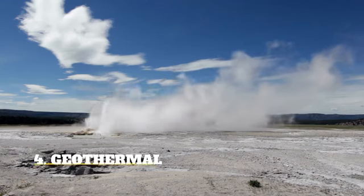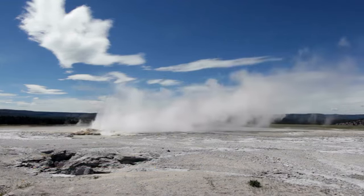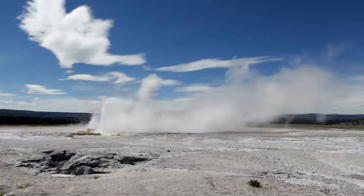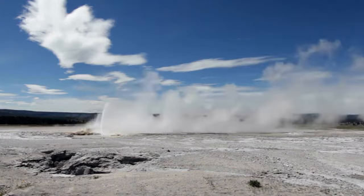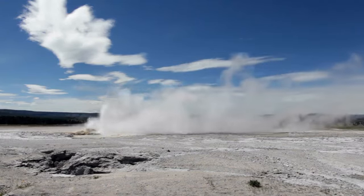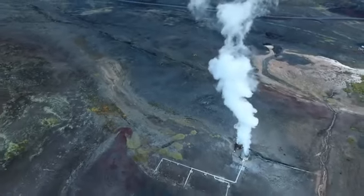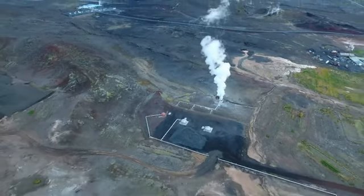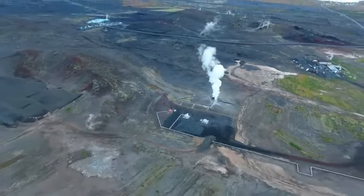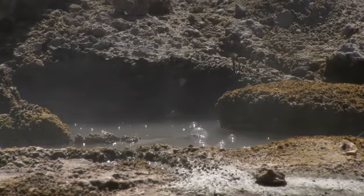Geothermal — Geothermal heat is heat that is trapped beneath the Earth's crust from the formation of the Earth 4.5 billion years ago and from radioactive decay. Sometimes large amounts of this heat escape naturally, resulting in familiar occurrences such as volcanic eruptions and geysers. This heat can be captured and used to produce geothermal energy by using steam that comes from heated water pumping below the surface, which then rises to the top and can be used to operate a turbine.